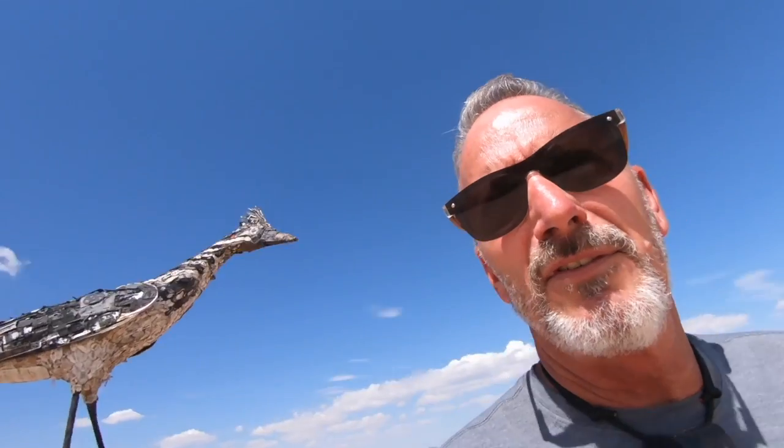I'm just going to go out on a limb that any town that would do that is a pretty cool place. Las Cruces, New Mexico. You know, they tried Billy the Kid here — that's one of their claims to fame, is trying Billy the Kid. But what a cool deal.